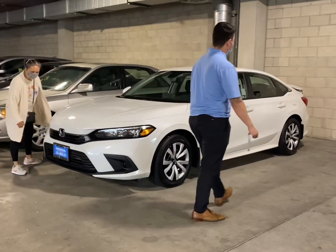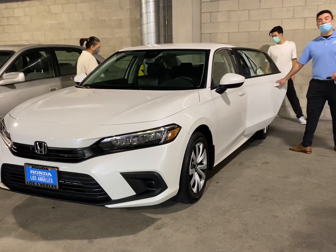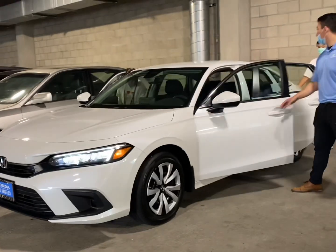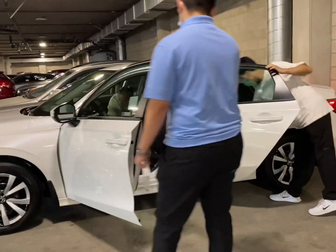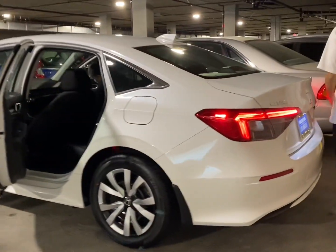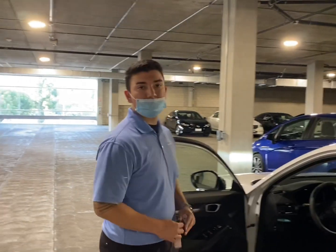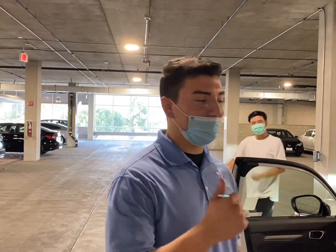Brand new 2022 Honda Civic LX — this is the 2.0 liter. Very nice. Finally we get to take it home! Congratulations buddy, you deserve it. This is beautiful. Thank you so much Louis, the main man. Make sure you come see Louis!